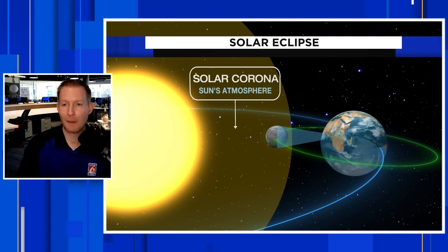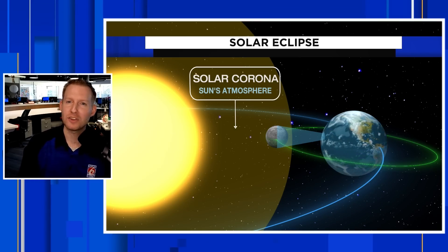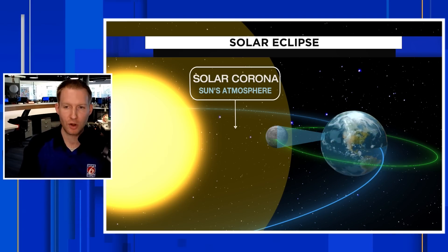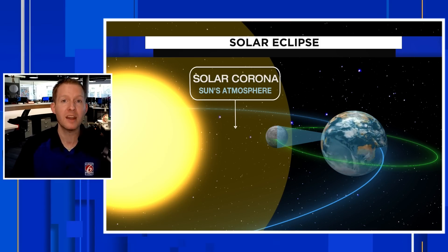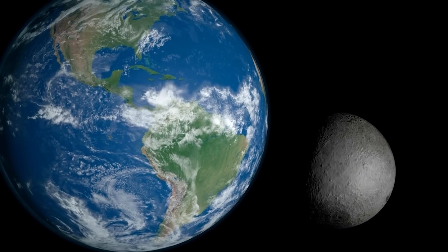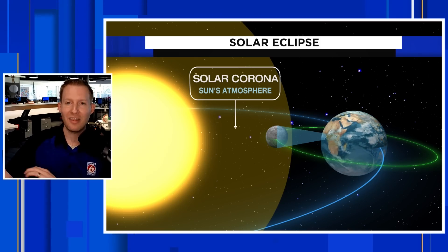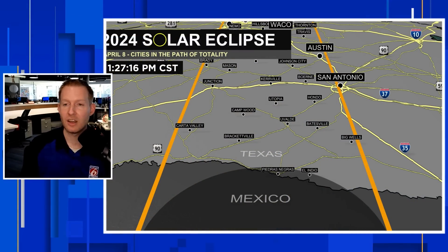Here's what's actually happening. The moon is moving in between the Earth and the sun. From our perspective, the moon is not close to being the size of the sun, but it's positioned just perfectly where it's going to block out the sun. The moon's shadow is actually cast right onto the Earth, and it's going to be that little sliver of totality — that path of totality right on through.